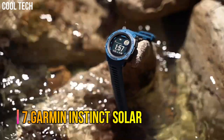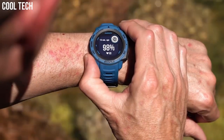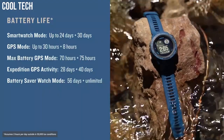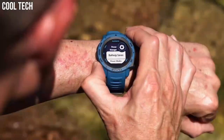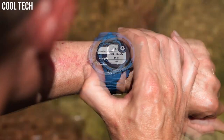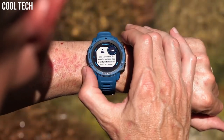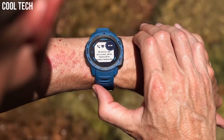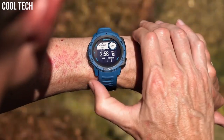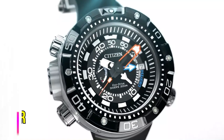Number 7: Garmin Instinct Solar. GPS, GLONASS, and GALILEO tracking in more challenging environments than GPS alone. Track your activities for running, biking, swimming, strength, and more. Monitor how your body uses energy by tracking heart rate, stress, and sleep estimates with body battery energy monitoring.